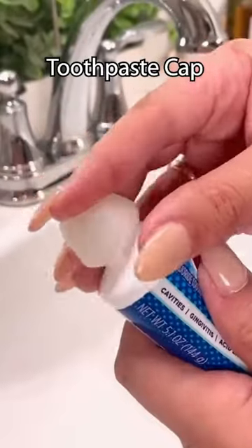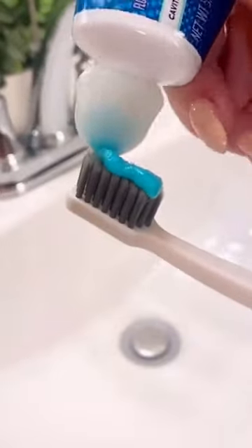Amazon Home Finds. This is a self-closing toothpaste cap. When you squeeze it, the knob closes itself.